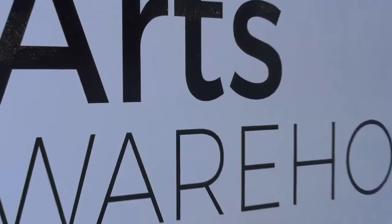We're here with Grace Kadanic at the Arts Warehouse in Delray Beach. We're excited to see all the amazing artists, exhibitions, and everything that this warehouse has to offer.